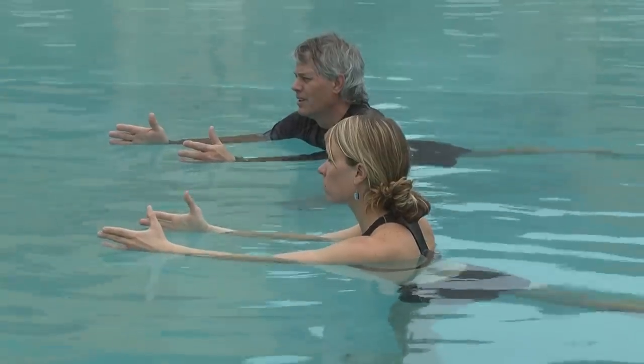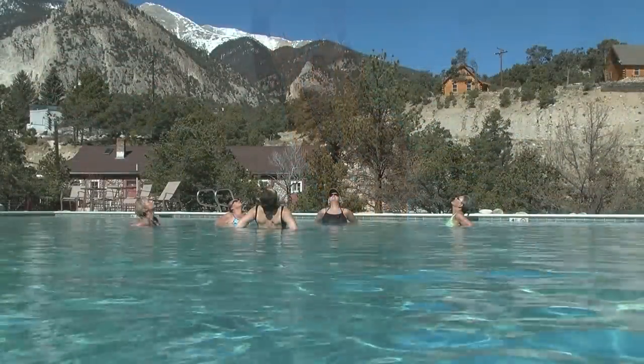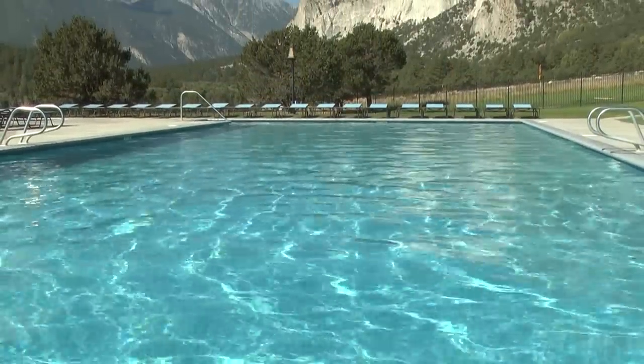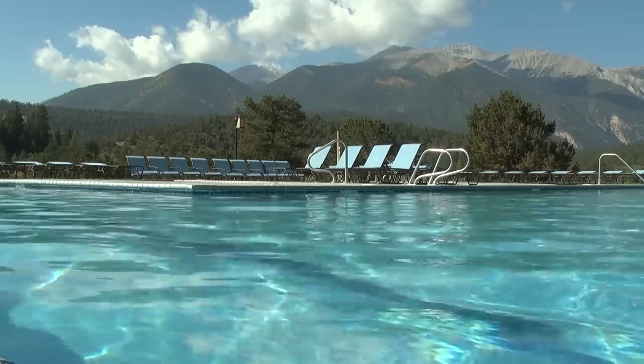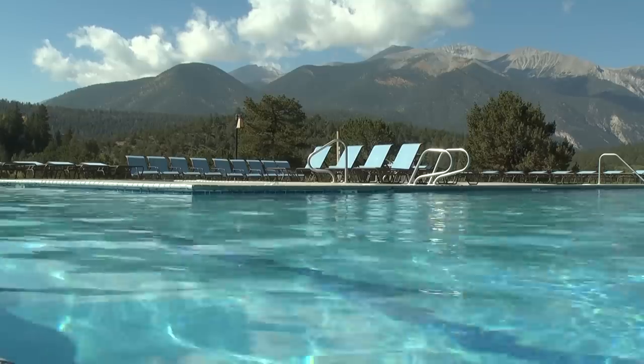We're dividing things up where we'll have a class just for the locals and then a class exclusive for the guests of Mount Princeton. In the summertime, we usually move the water yoga classes up to the upper pool simply because it's a little bit cooler and, of course, the scenery up there is just knock-out with all the 14,000-foot peaks around you.